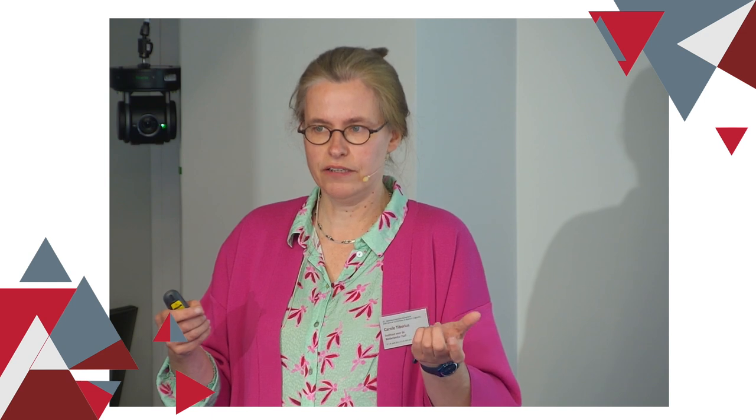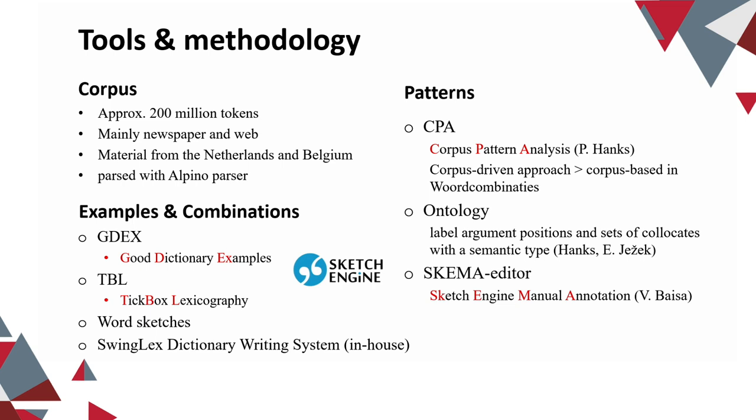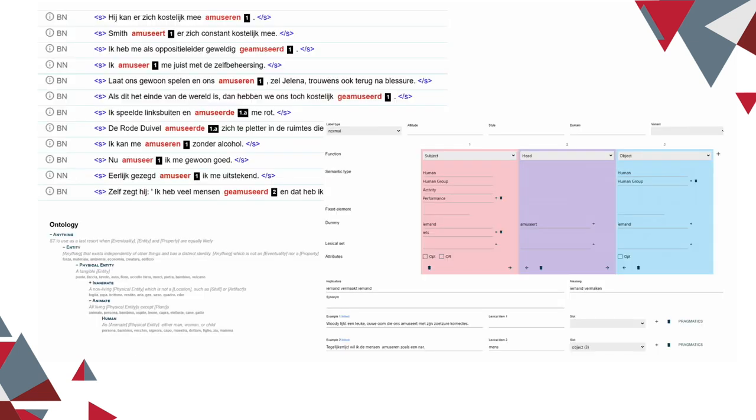In corpus pattern analysis, the annotator starts with a random sample of 250 concordance lines which are annotated. Within our project, we first use GoodX and then annotate the top 250 sentences, so that we have shorter sentences which are more suitable for the target audience. More sentences are annotated if needed. The annotation is done in SCHEMA, which stands for Sketch Engine for Manual Annotation — currently called the annotations manager in Sketch Engine. For those less familiar with SCHEMA, what does it look like?